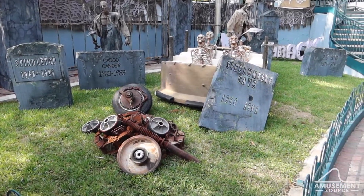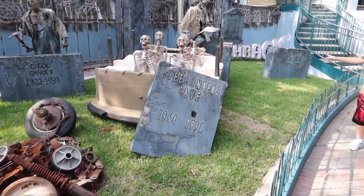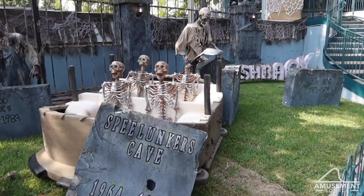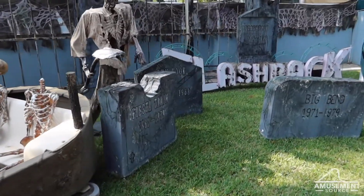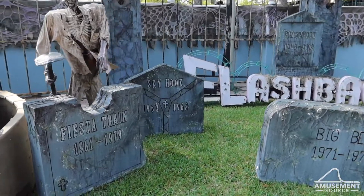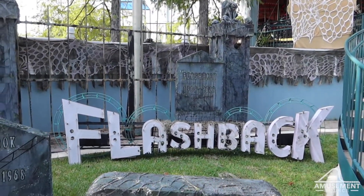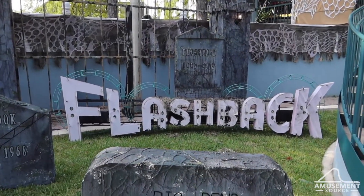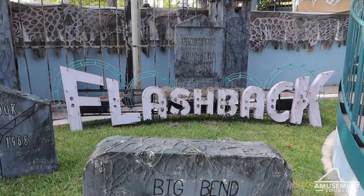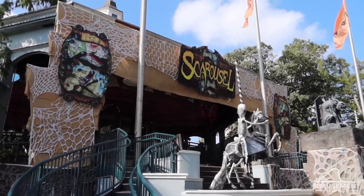In the Past Attractions graveyard you can see we've got Spindletop, Caddo Canoes, Spelunker's Cave, and all of these old ride pieces. You've got a boat, the Fiesta train, the Skyhook, Big Ben, and of course Flashback equipped with the sign. That is really awesome.